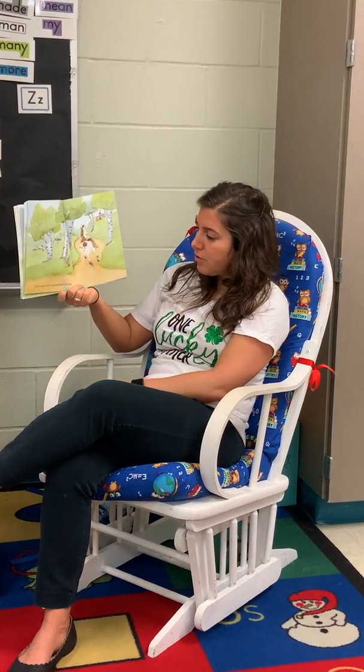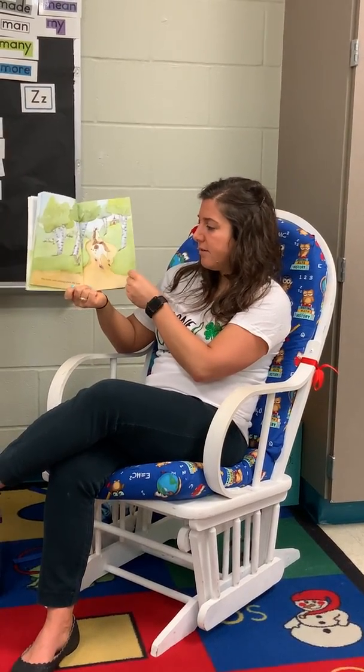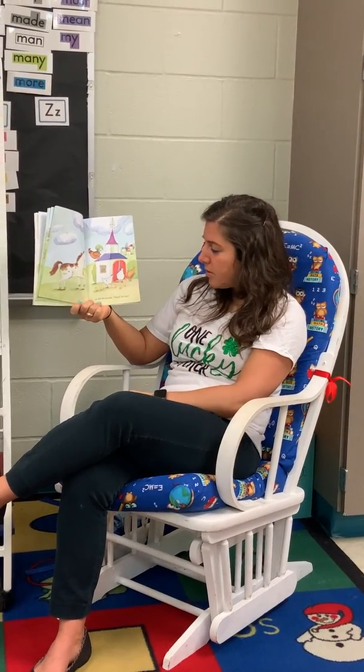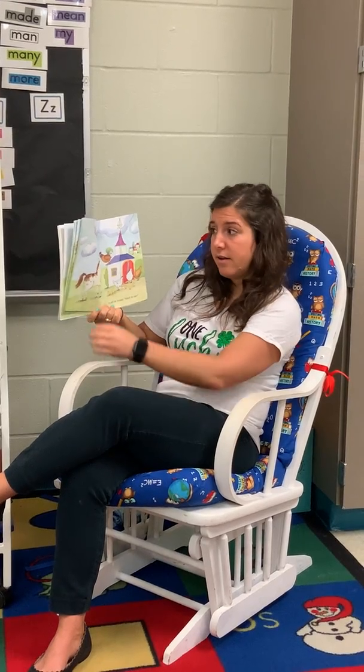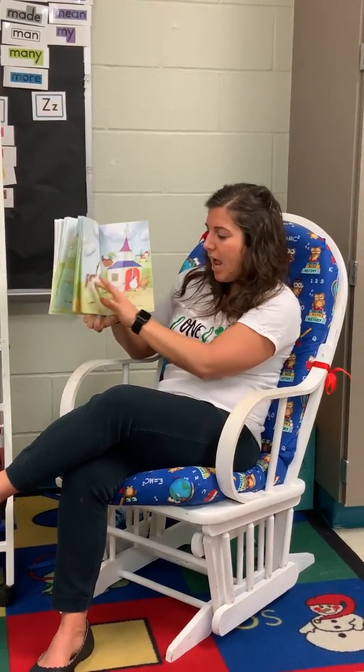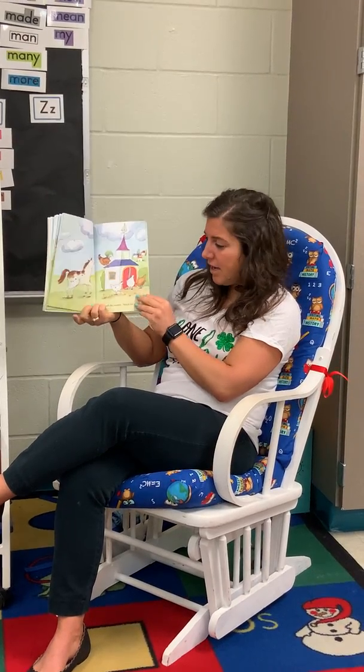The horse went trotting down the lane, to tell the rooster, watch out for rain. What do we have there? Lane and rain. That's right.